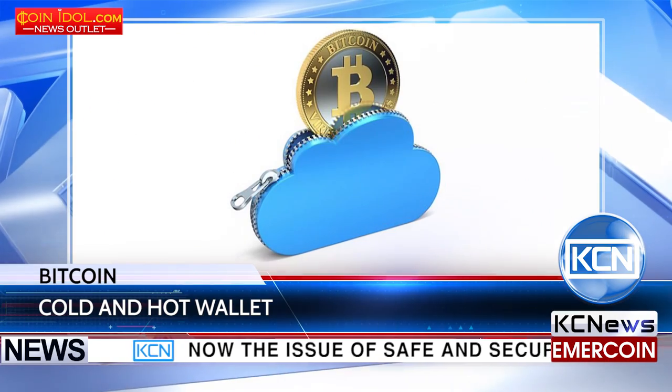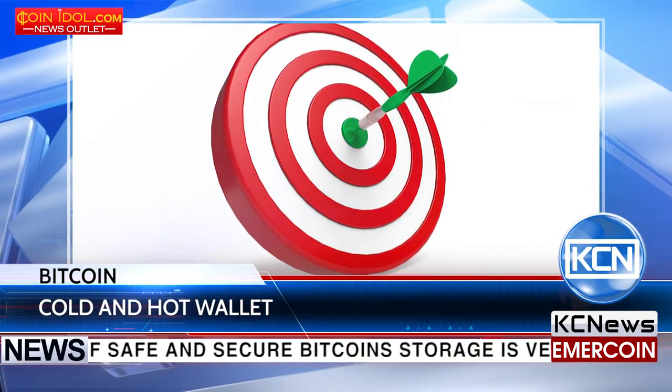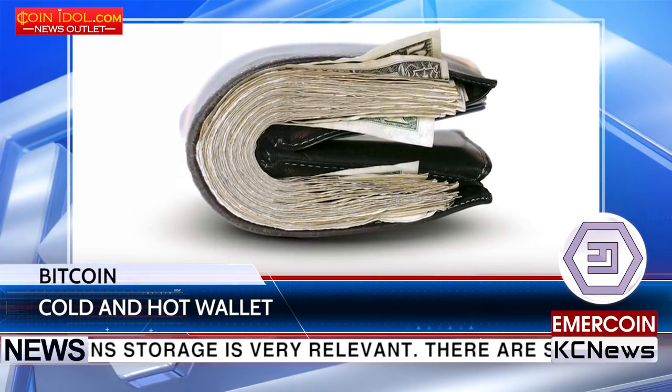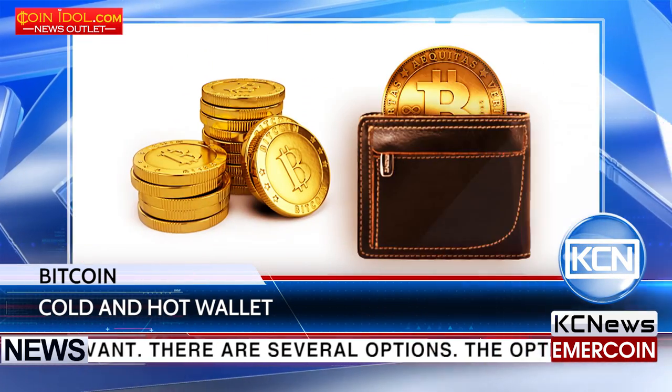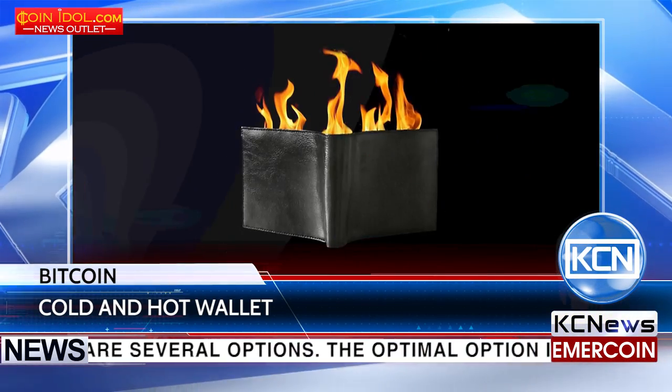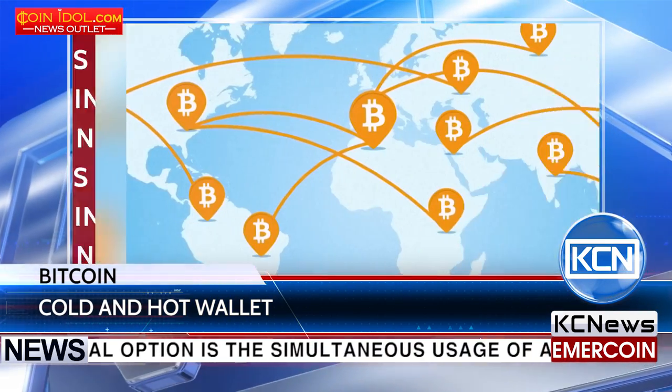The issue of safe and secure Bitcoin storage is very relevant. There are several options. The optimal option is the simultaneous usage of a hot and cold wallet, as it is common for many exchanges and other services. A hot wallet is a cryptocurrency wallet from which you can spend funds at any time. This wallet is constantly connected to the internet and supports active connection with the Bitcoin network.